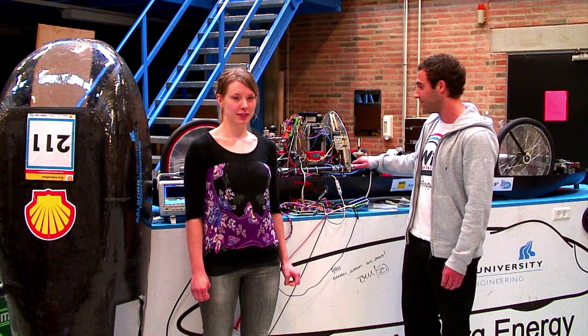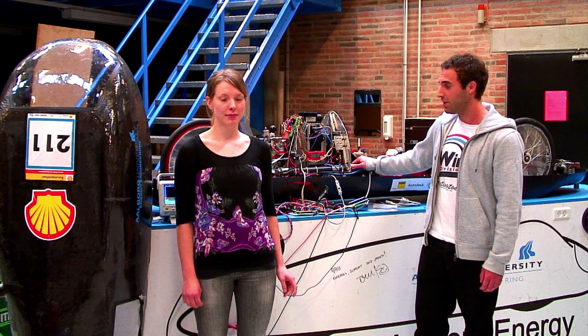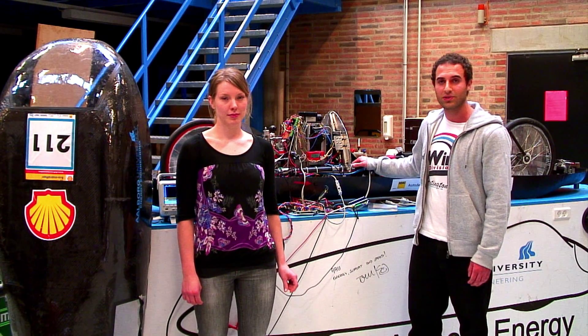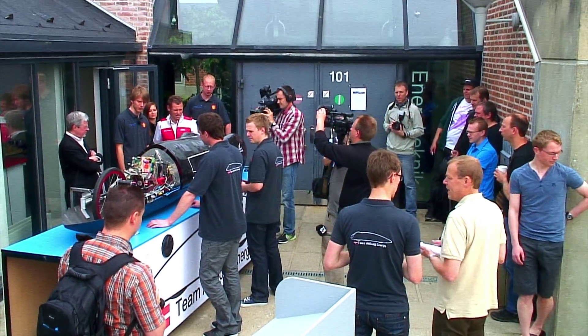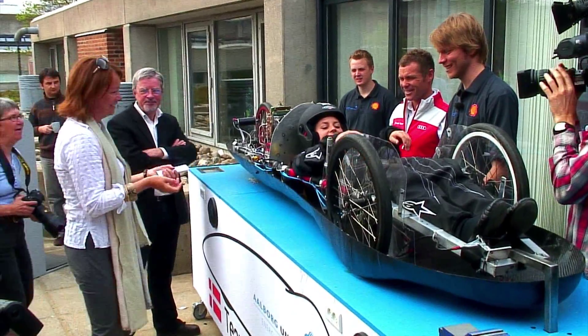What we got here behind me is an EcoRacer, which is one of the projects that the students are working on. This EcoRacer is going to the annual race where the goal is to produce a vehicle that drives the longest on the amount of energy that corresponds to one liter of gasoline.